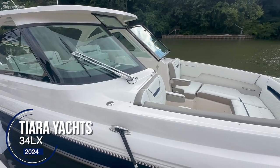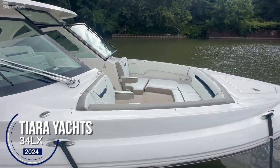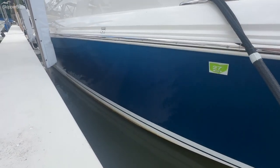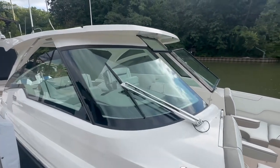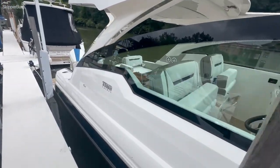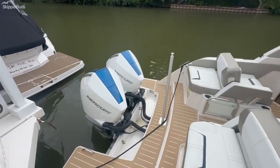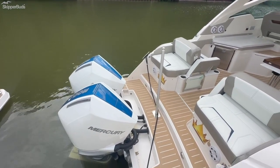My name is Eric Mooney with Skipper Buds and I'm going to walk through a 2024 Tiara 34 LX. This boat has the Ford Acapulco Blue hull, a nice full-size windshield, and it's quick with twin 300 Mercury outboards with painted blue caps to match the hull sides.